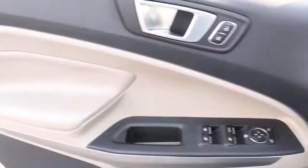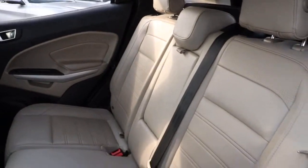Practical and functional meets stylish and smart in the EcoSport. Take a test drive today. We look forward to making it the best part of your day.